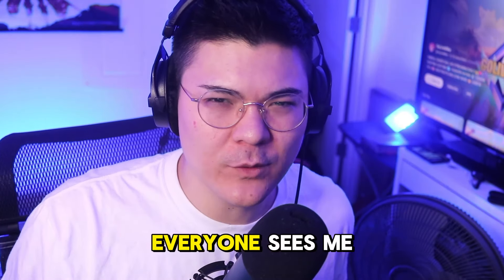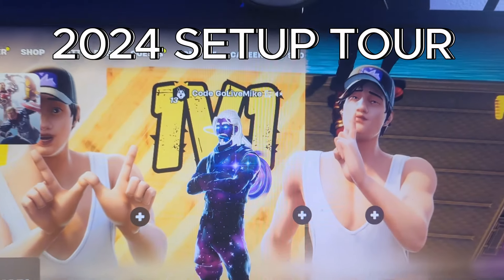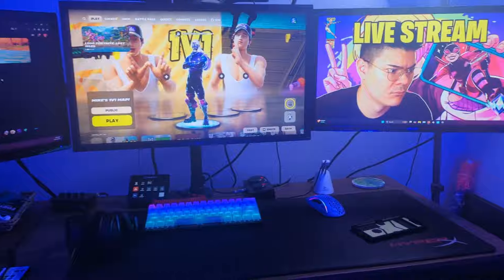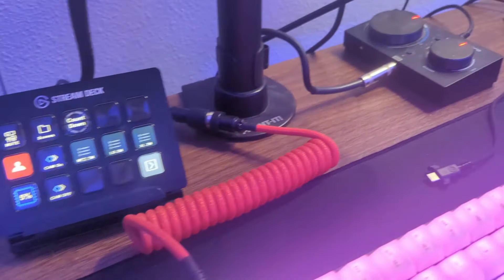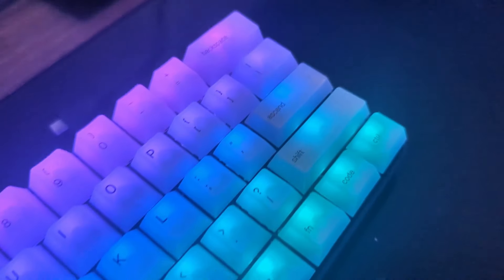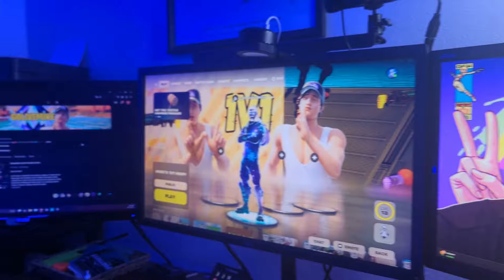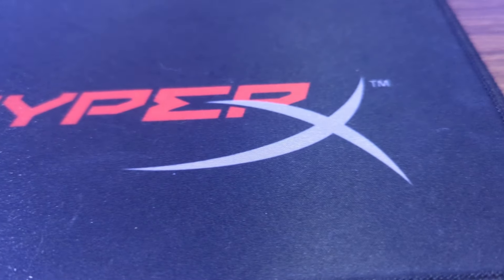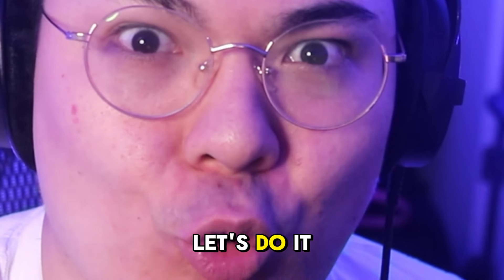You know what I was thinking about today — everyone sees me from this angle all the time, but what about that one? I thought it was time to do a proper 2024 streaming and gaming setup. Let's do it.